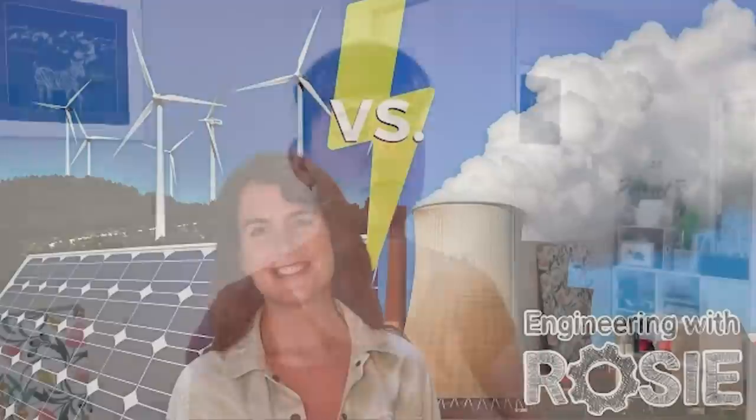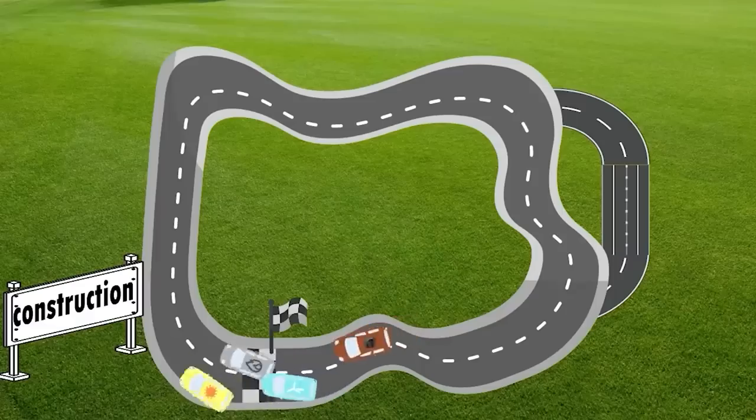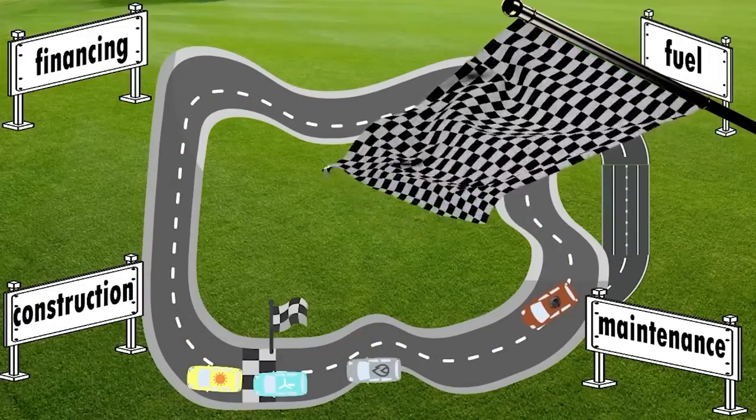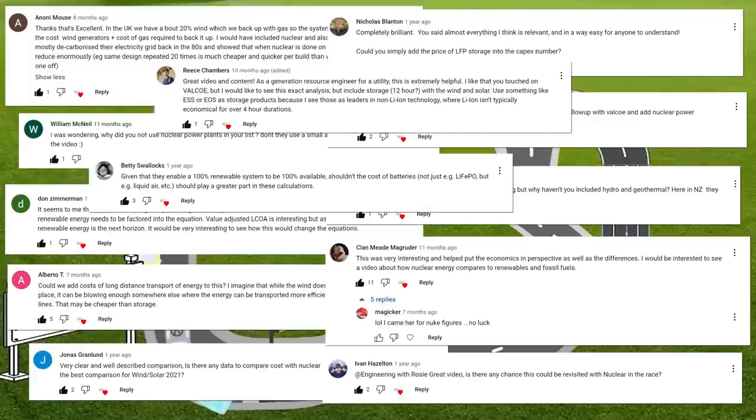What's the best energy source? At the end of 2021, I set out to answer that question in a video on how to calculate the cost of energy from different sources, and I used a car race metaphor to illustrate the different components that make up that cost: construction, financing, fuel, and operations and maintenance. I got a ton of comments asking me to include more information, and so this is that update.